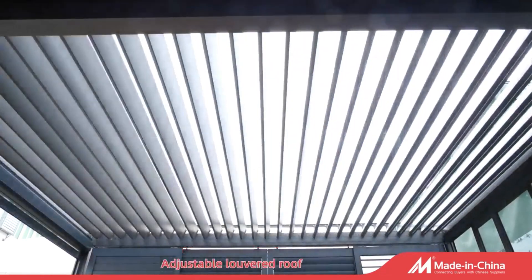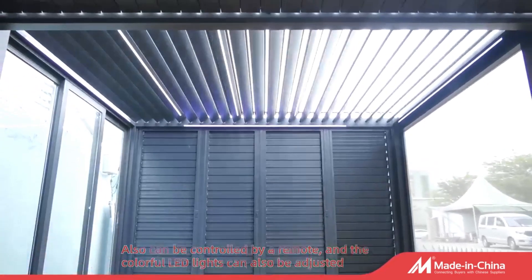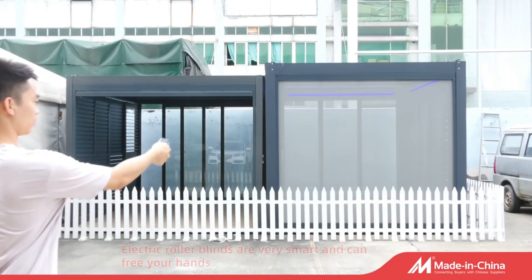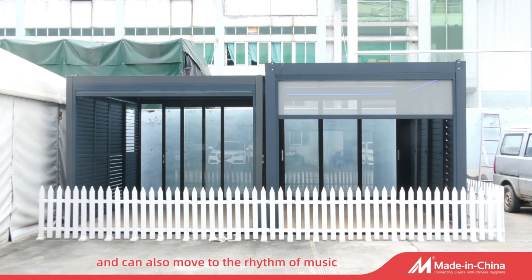The adjustable louvered roof can also be controlled by a remote, and the colorful LED lights can also be adjusted. Electric roller blinds are very smart and can free your hands. The LED lights come in a variety of color options and can also move to the rhythm of music.